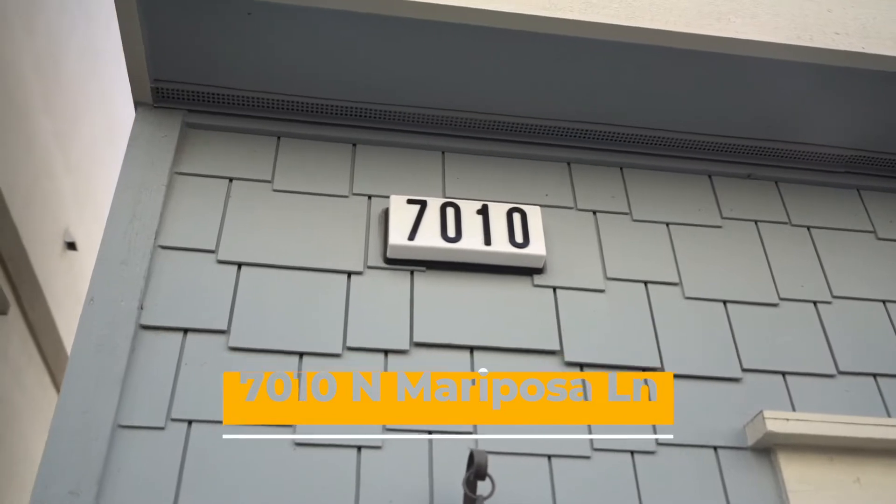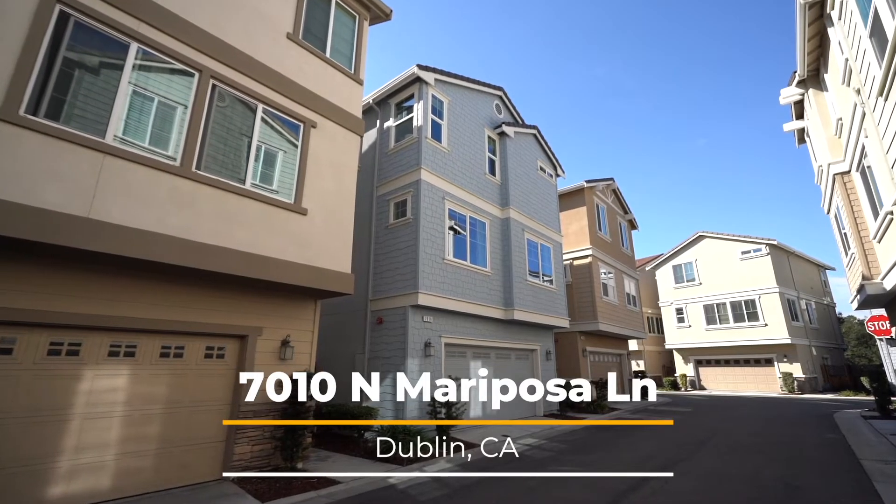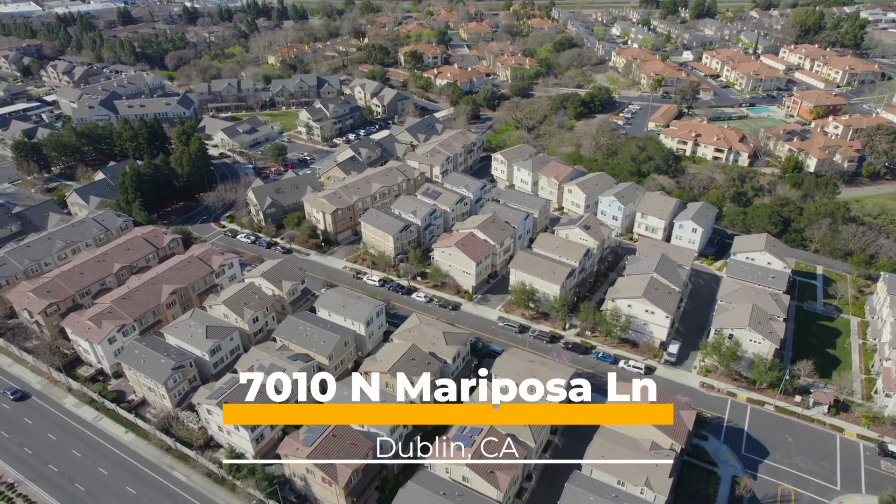Hi, I'm Rita Tan with Perch Lab Bay Area. Welcome to our new listing at 7010 North Mariposa in the beautiful city of Dublin. This house is amazing — let's go take a look.